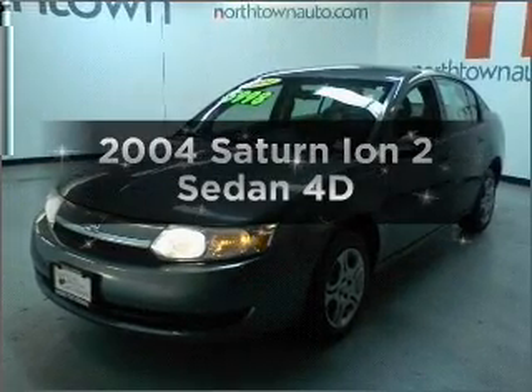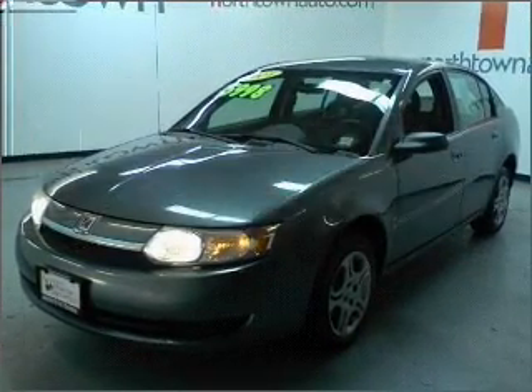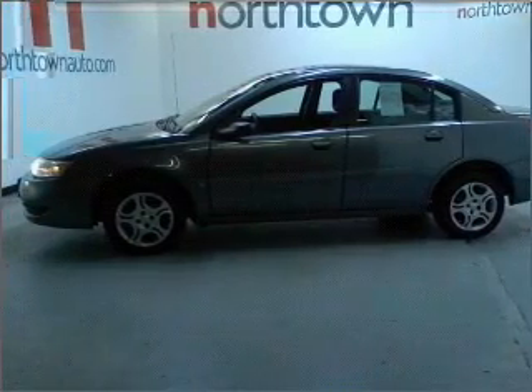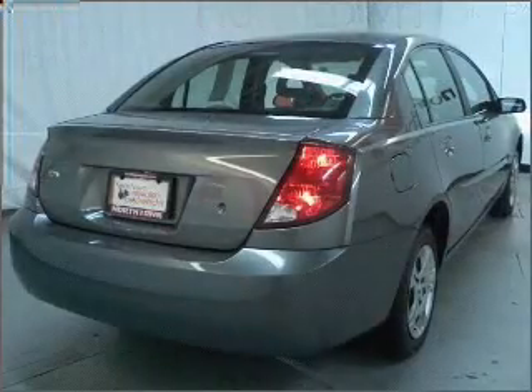Presenting the 2004 Saturn Ion. If you're looking for an automobile with great attributes, look no further. With a reliable engine connected to a smooth shifting automatic transmission.